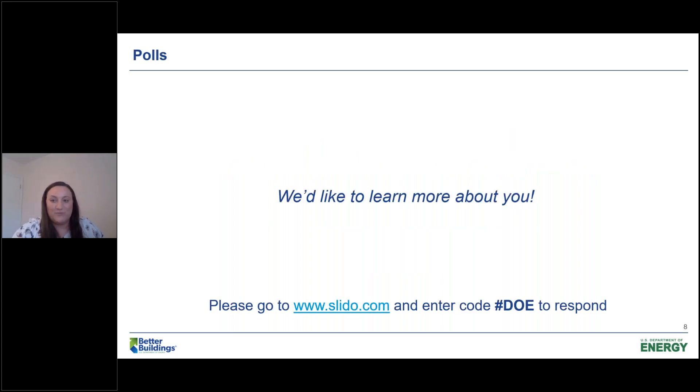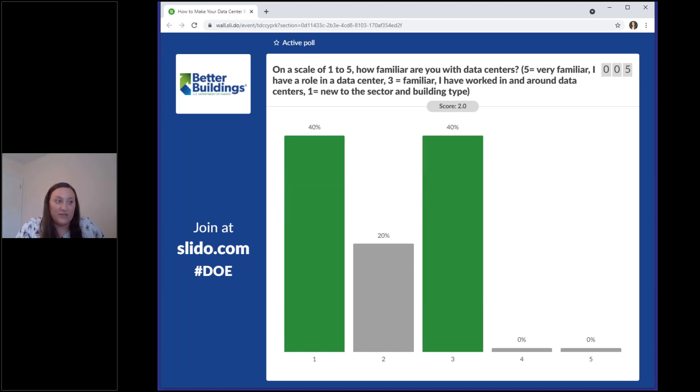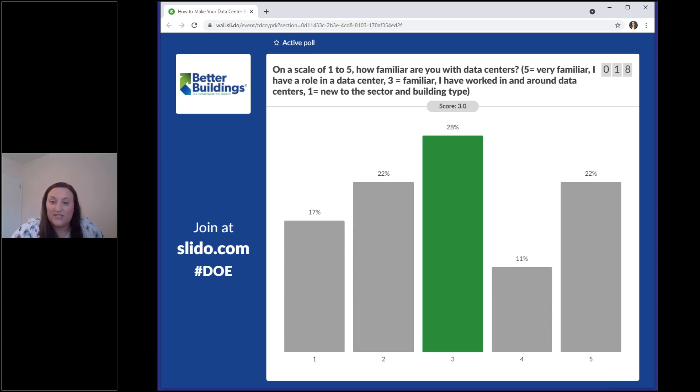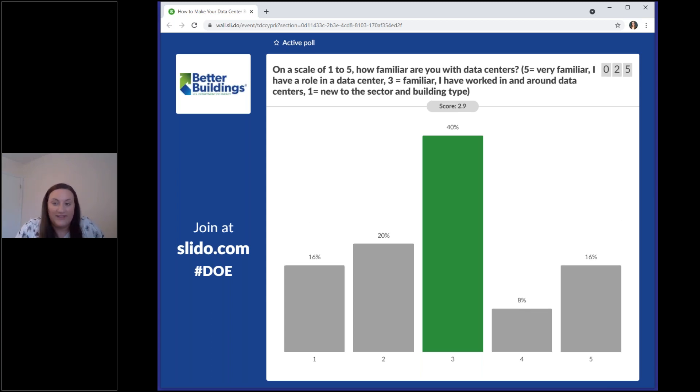Our first poll question is: on a scale of one to five, how familiar are you with data centers? Five means very familiar with a role in a data center; three means you've worked in or around one; one means you're new to the sector. It looks like the most popular answer is three — somewhat aware. That's really good because we'll be covering some advanced topics, along with a range of somewhat familiar to very familiar attendees.